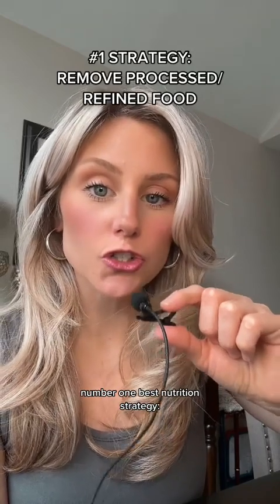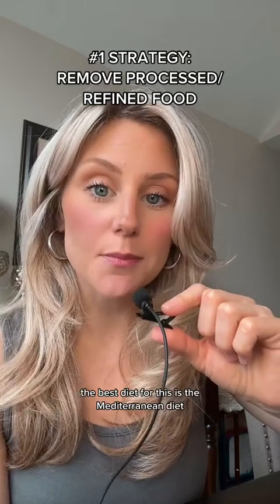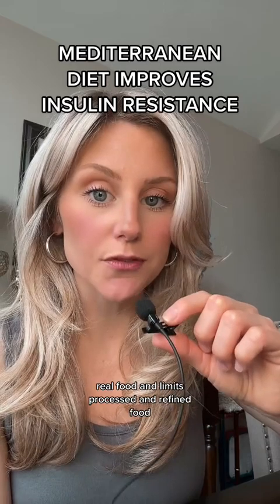The number one best nutrition strategy: find a diet that's limited in processed and refined foods. The best diet for this is the Mediterranean diet, which focuses on whole, real food and limits processed and refined foods.